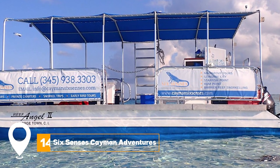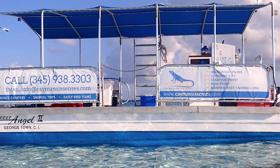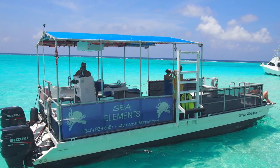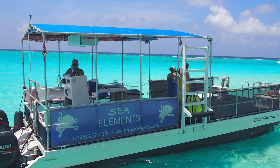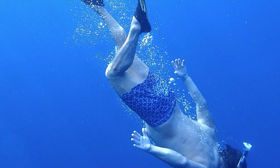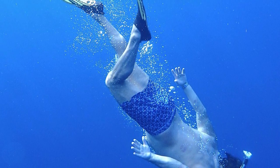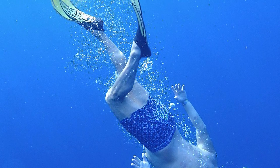At number fourteen, we have Six Senses Cayman Adventures. Six Senses Cayman Adventures is a tour company that offers three distinct tours: the Six Senses Eco Tour, the Six Senses Bio Bay Tour, and the Six Senses Early Bird Tour. The tours provide unique experiences like exploring the Stingray City Sandbar and snorkeling at the Barrier Reef.